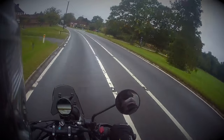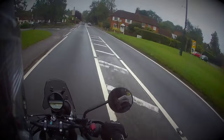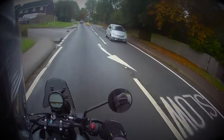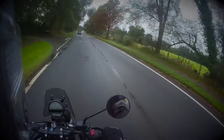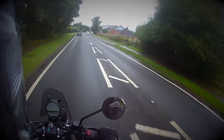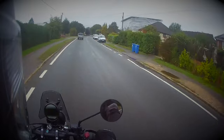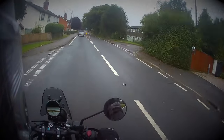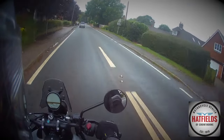Hello and welcome back. For those who watched my last video, I was on my trusty Meteor 350 and I talked about being quite taken by the look of the Himalayan 450. I've also seen quite a lot online and thought I might like to take it for a test ride. I'm very pleased to say that my local dealer, Hatfields of Crowthorne, have offered me to take one out for a test ride. So I am delighted to be here today on the demonstrator of the Himalayan 450.